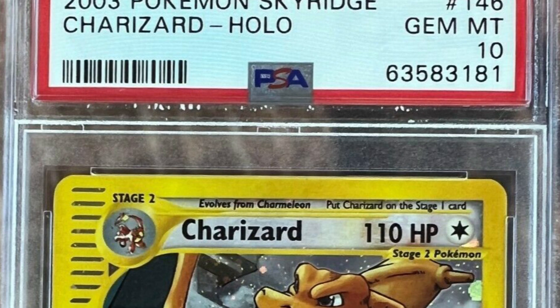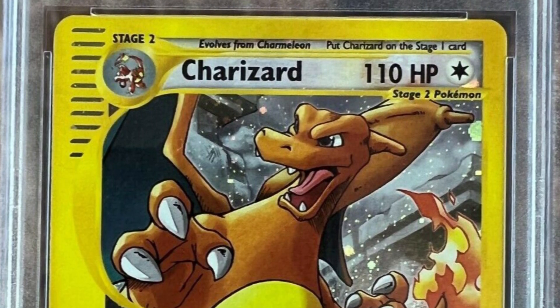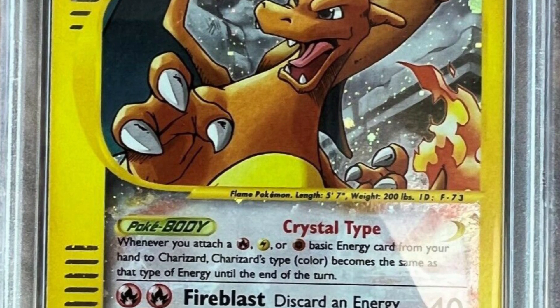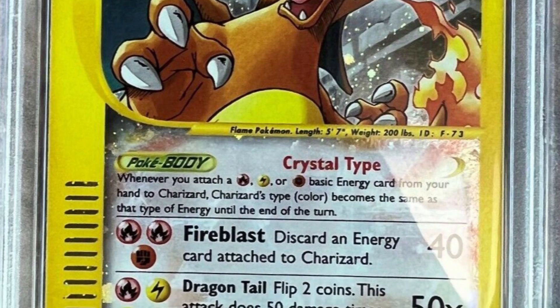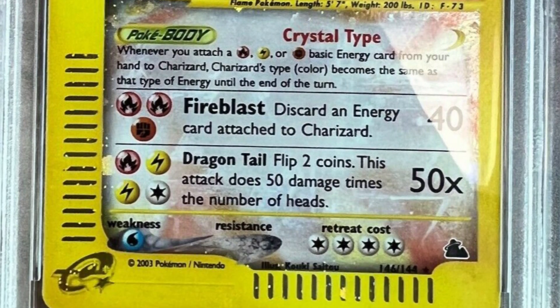Here's a 2003 more modern Pokémon card — this is way out of my era. I was not collecting in 2003; I was collecting the original Pokémon cards. This is the Sky Ridge Charizard holo, graded at a perfect Gem Mint 10, and it sold for over thirteen thousand dollars.